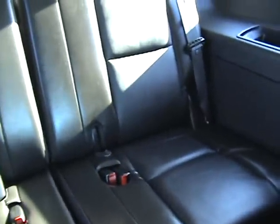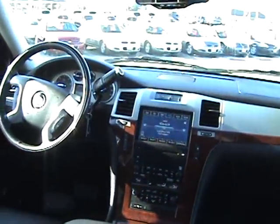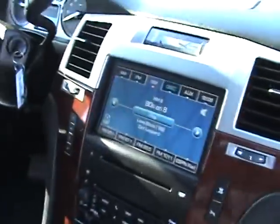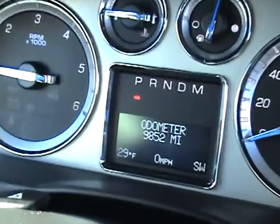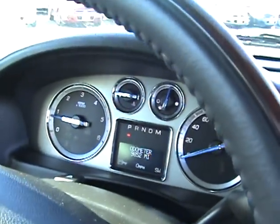Everything is in immaculate condition. Being that it only has 9,800 miles, the thing is pretty much like new. As you probably saw earlier, it has touchscreen navigation, beautiful woodgrain interior. There's your mileage, temperature, and all the driver info centers right there. Sunroof and OnStar.